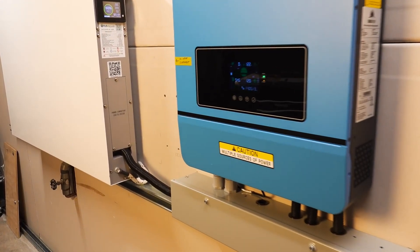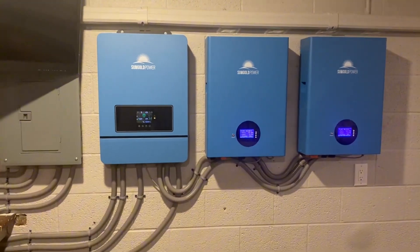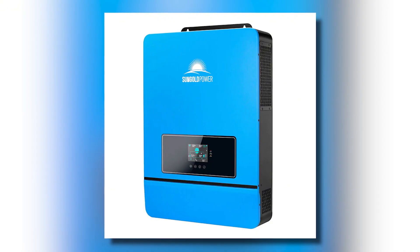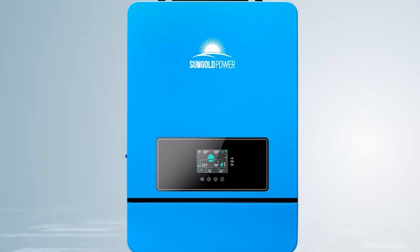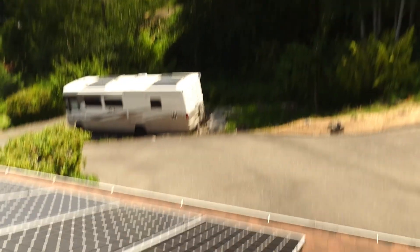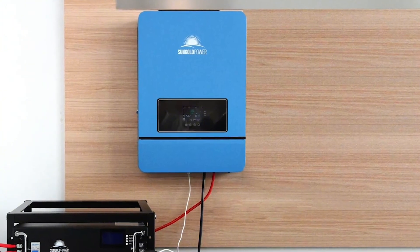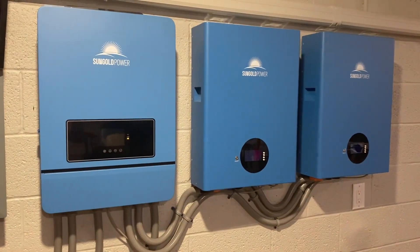This robust inverter combines advanced features to deliver a powerful solution for solar energy needs. With a rated output of 10,000 watts and a maximum peak power of 20,000 watts, it's capable of handling heavy loads including motors up to 6 horsepower. Its dual MPPT solar controller enhances efficiency by optimizing power from your solar panels, while the maximum open circuit voltage of 500 volts DC ensures compatibility with a wide range of setups.